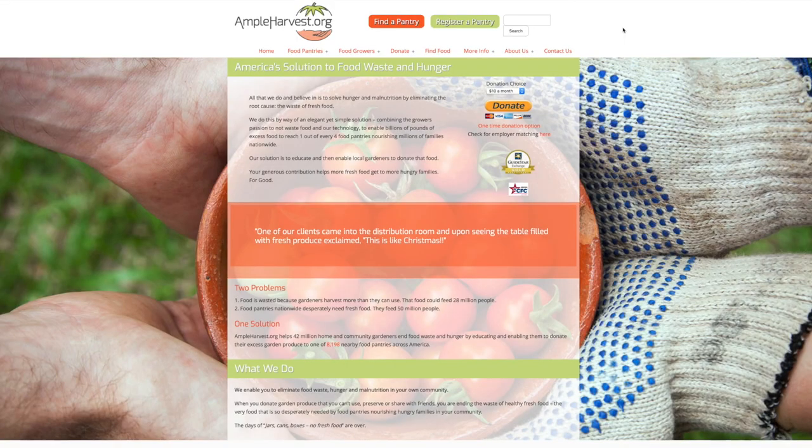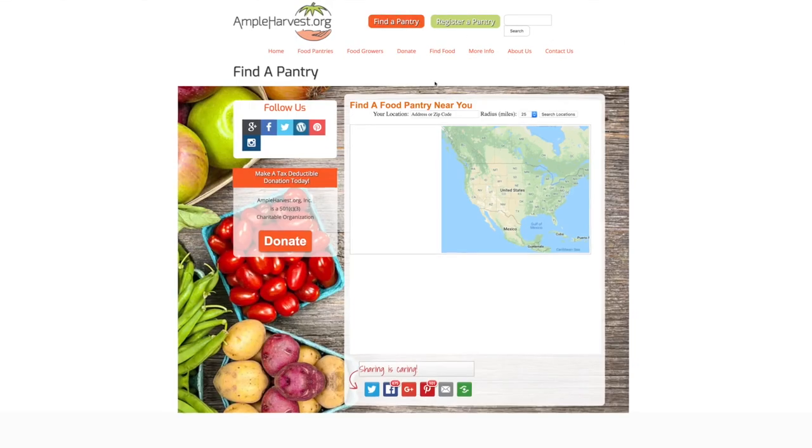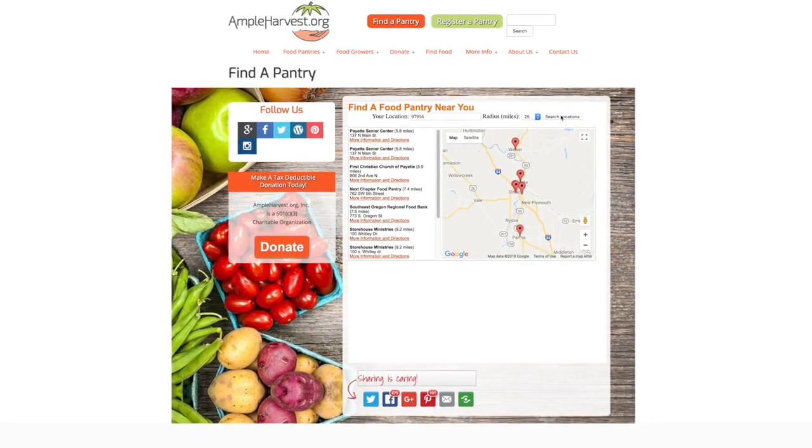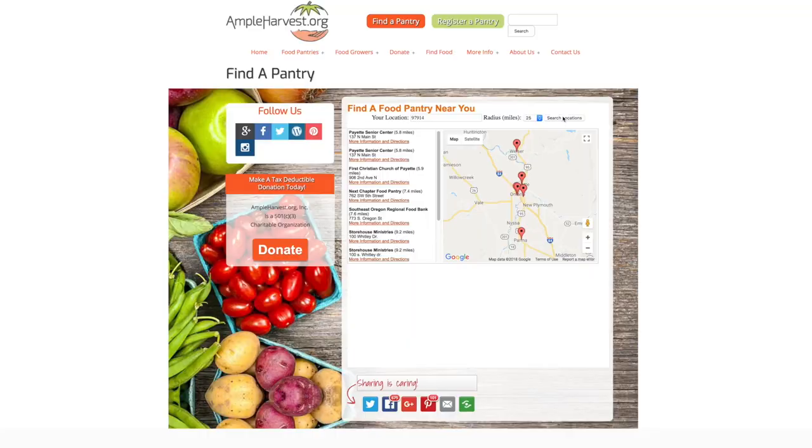If you aren't sure where your local food bank or food pantry is, you can visit ampleharvest.org, click Find a Pantry, put your zip code in, click Search Locations, and it'll give you a whole list of all the food banks and food pantries that are closest to you.